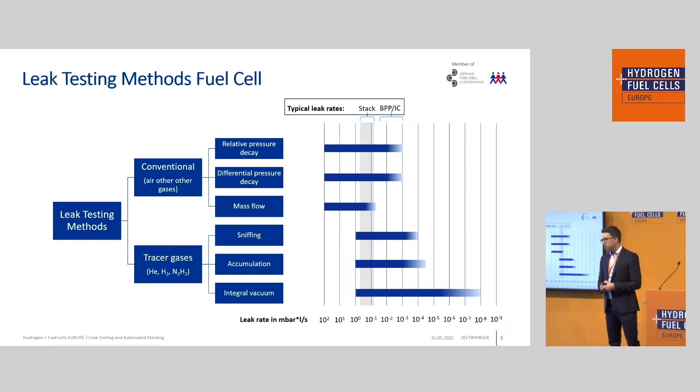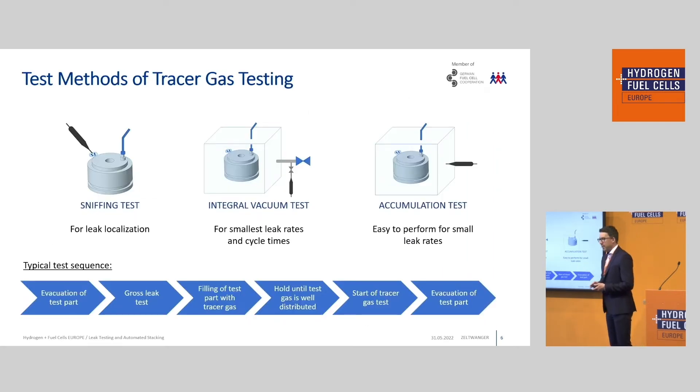When we talk about leak testing, there are basically two groups. The first is conventional leak testing, where air is typically used, with a pressure decay or differential pressure decay method and a mass flow method. If we want to reach even lower leak rates or localize potential leaks, we switch to tracer gases — a very common one being helium. For tracer gases we have different options: the accumulation method, vacuum method, and the sniffing method. The sniffing method has the big advantage that you actually localize leaks, not only detect them.